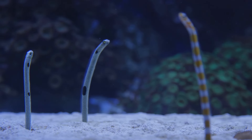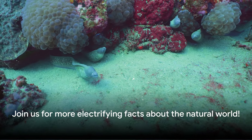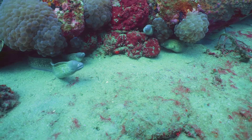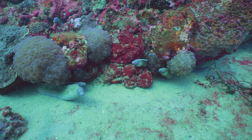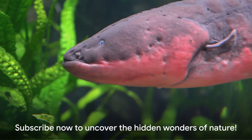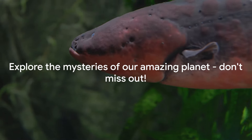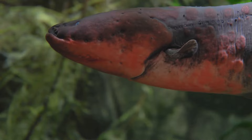If you found this journey into the life of the electric eel illuminating, make sure to give us a thumbs up and subscribe for more intriguing facts about the natural world. Remember, every click brings a new discovery — so don't miss out on the chance to uncover the many hidden wonders of our amazing planet.